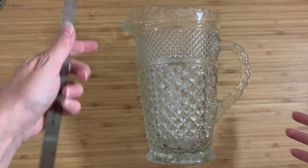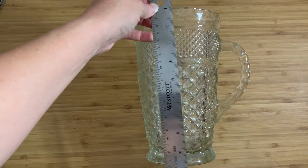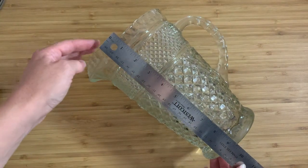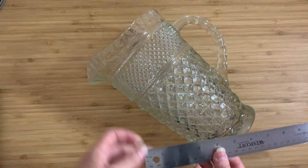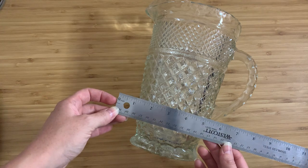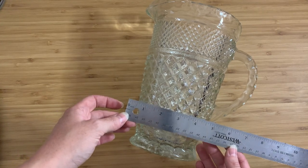I'll show you roughly — here's my trusty ruler. It is — if I can just get it into the shot — like 10 inches high, and the body of it is going to be about maybe four and a half to five inches at the widest part.